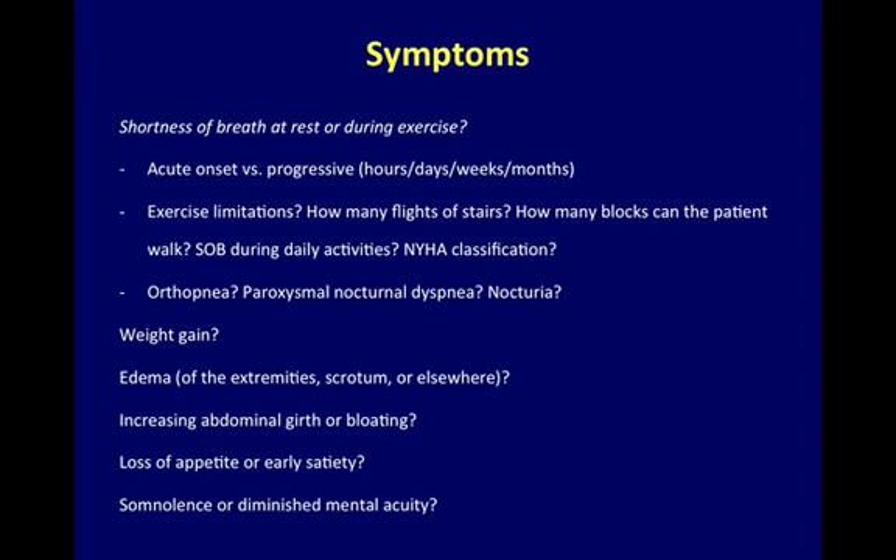Symptoms: Is your patient short of breath at rest or during exercise? Is this of acute onset or progressive? What are their exercise limitations? Do they have orthopnea or paroxysmal nocturnal dyspnea? Has there been any weight gain, edema, or increasing abdominal girth? Somnolence or diminished mental acuity?